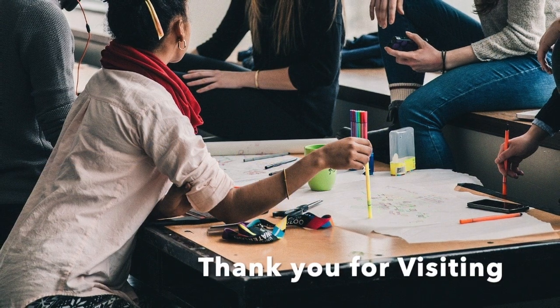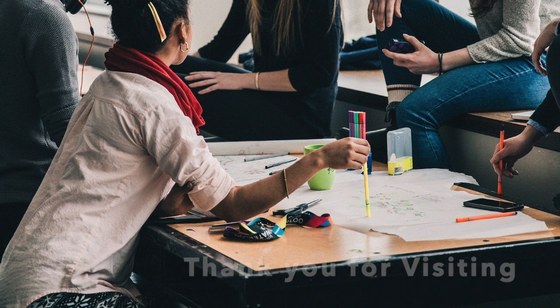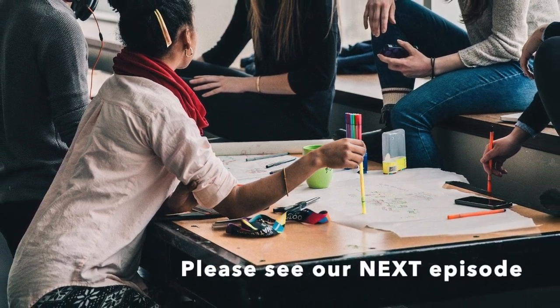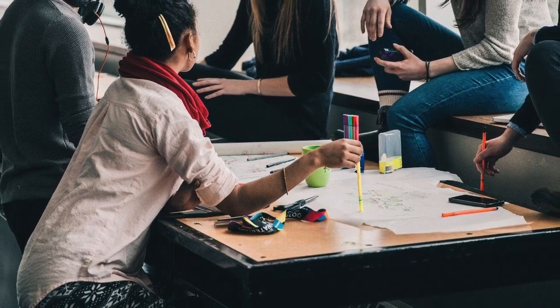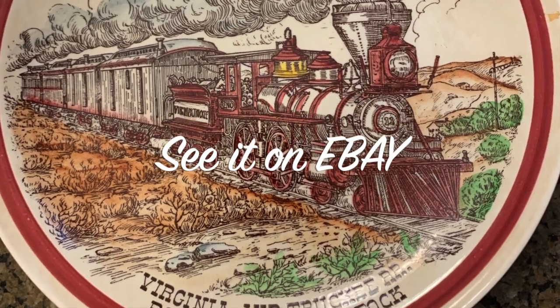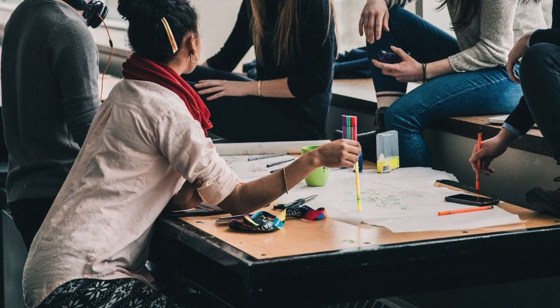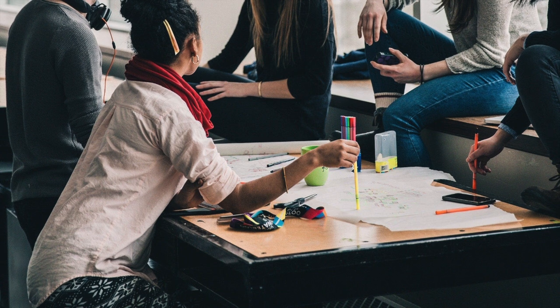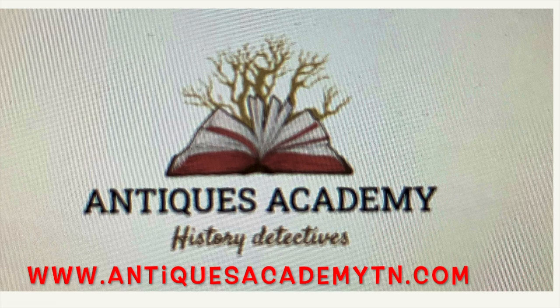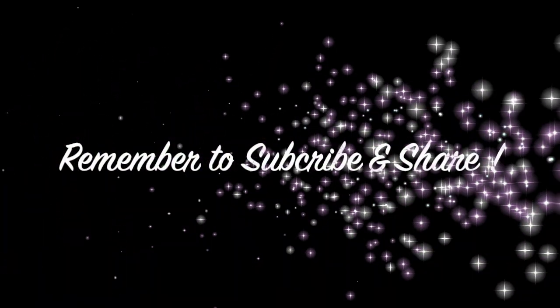Please subscribe and let me know your comments in the space below. This is a learning experience, and I look forward to your input or questions. Please contact us if you have an heirloom you need help investigating. As an antiques detective, treasure hunter, and collector, we can't keep everything. See the link below and follow us on eBay. Our web store is antiquesacademytn.com.